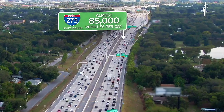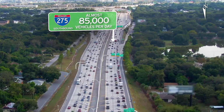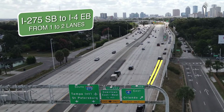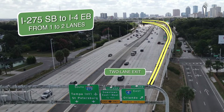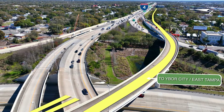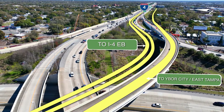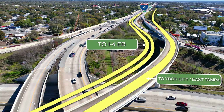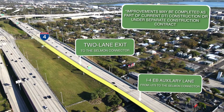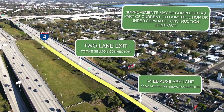To help improve mobility for the 85,000 daily drivers along southbound I-275, and approximately 30,000 of those drivers that exit to eastbound I-4, roadway improvements include providing a two-lane exit from southbound I-275 to eastbound I-4 and constructing a new bridge to the inside of the interchange that drivers will use to access I-4. Drivers will enter I-4 on the inside, or closest to the median. FDOT is also planning to construct an auxiliary lane to the inside of eastbound I-4 from I-275 and make the exit to the Selman Connector two lanes.